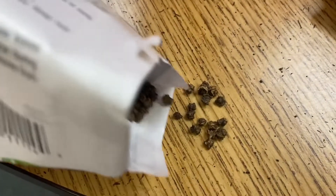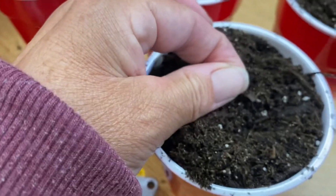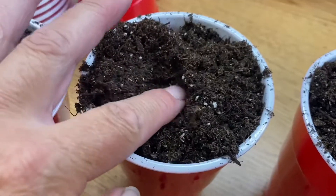There is the seed. You can tell they're in the beet family. I'm gonna place one in each of these cups.